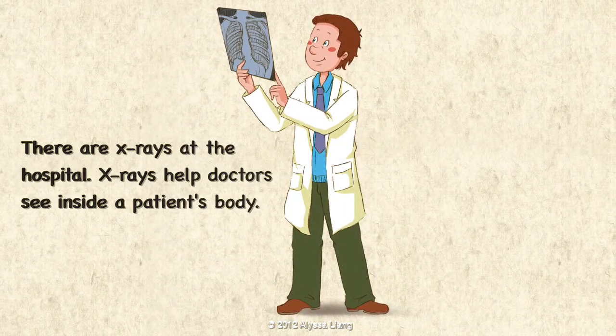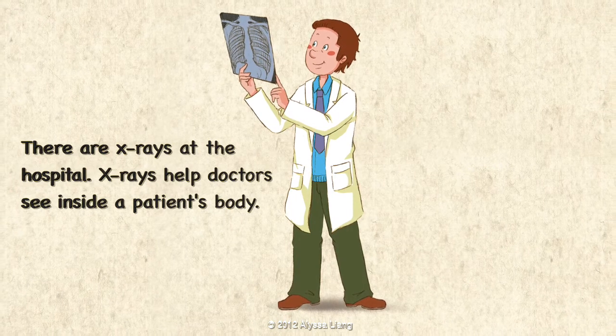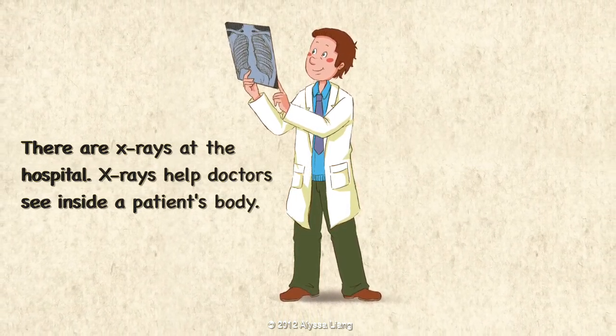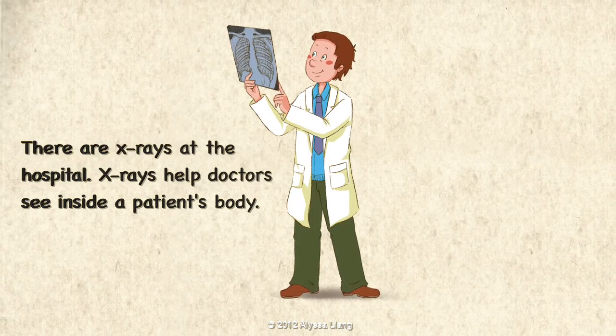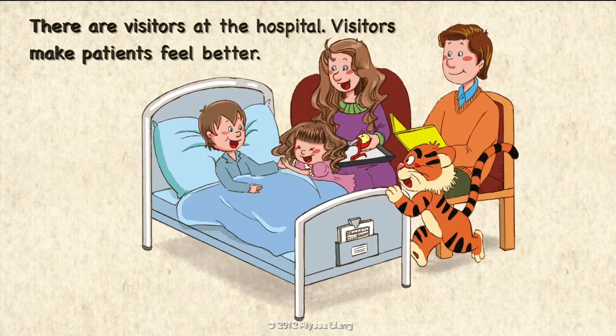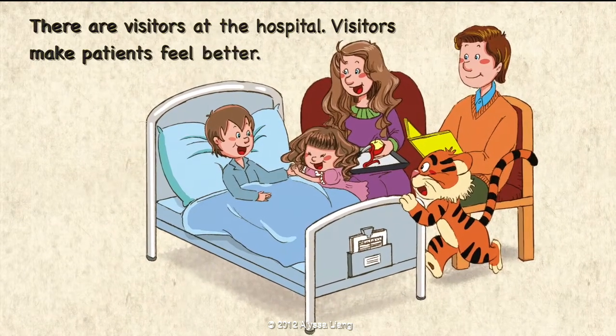There are x-rays at the hospital. X-rays help doctors see inside a patient's body. There are visitors at the hospital. Visitors make patients feel better.